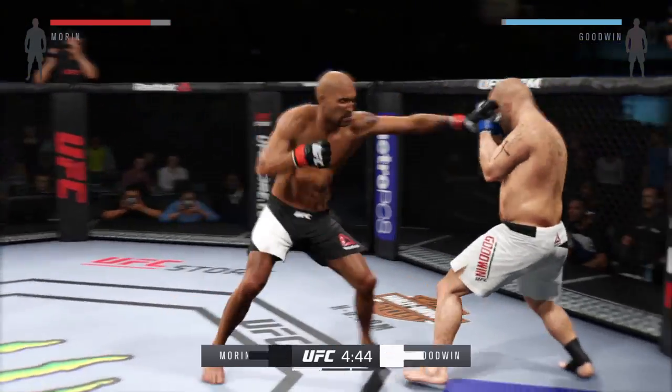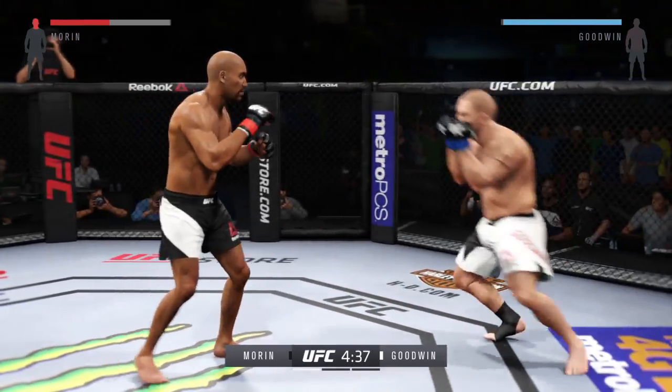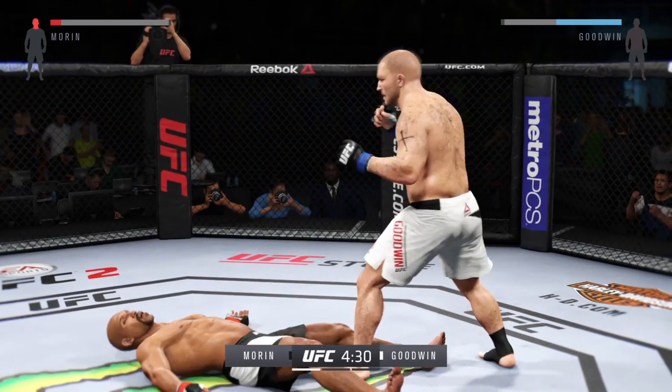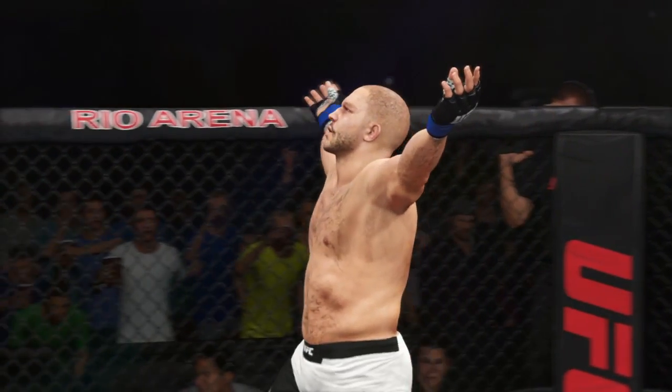Joe, every time a fighter enters — oh, he's rocked here early! He hurt him with that hook. How good is this? Uh-oh, these are big shots. Oh my! Looking to finish it! Oh! Just. Like. That!